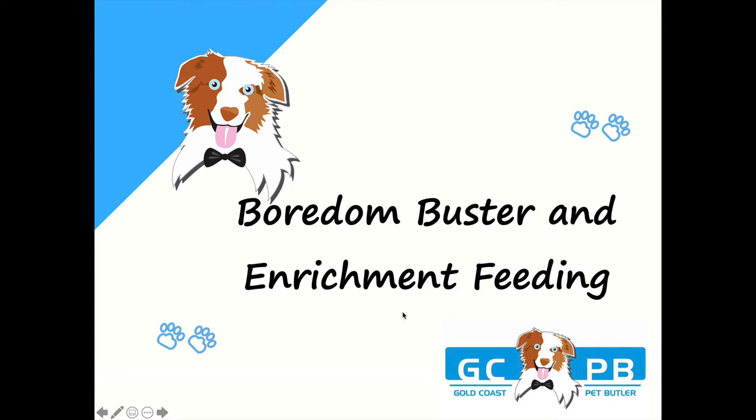Welcome to Gold Coast Pet Butler's Boredom Buster and Enrichment Feeding video lesson. Here we're going to show you some easy and creative ways of keeping your dog or puppy entertained and giving them some much-needed mental stimulation to help fulfill them as a dog and use their natural dog instincts.